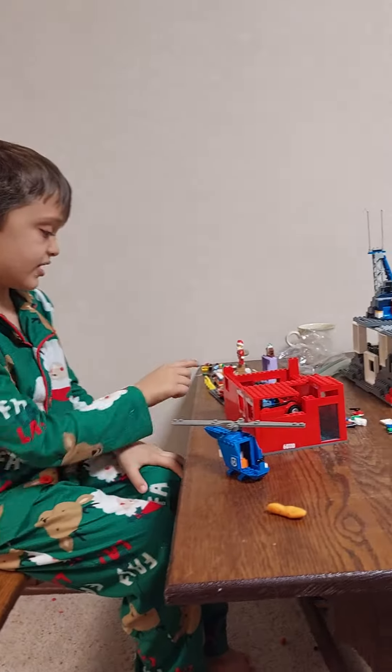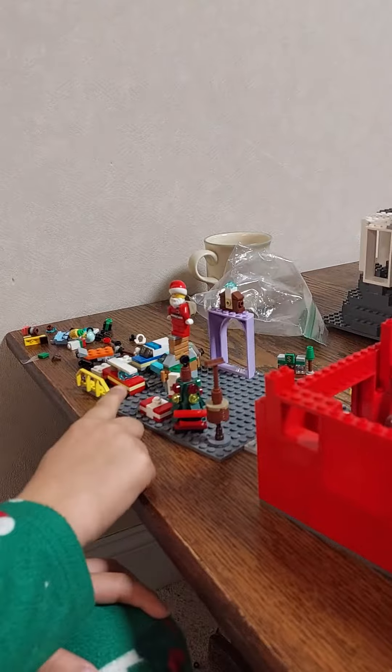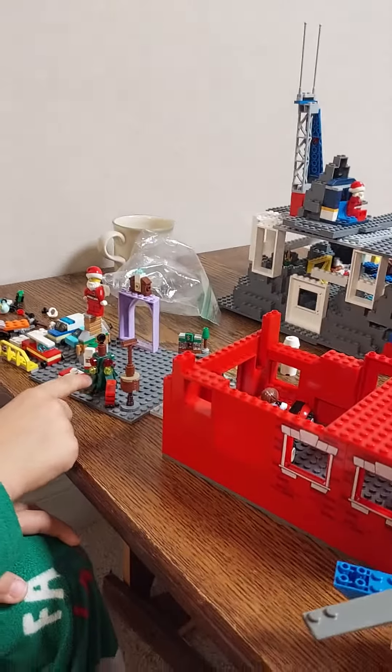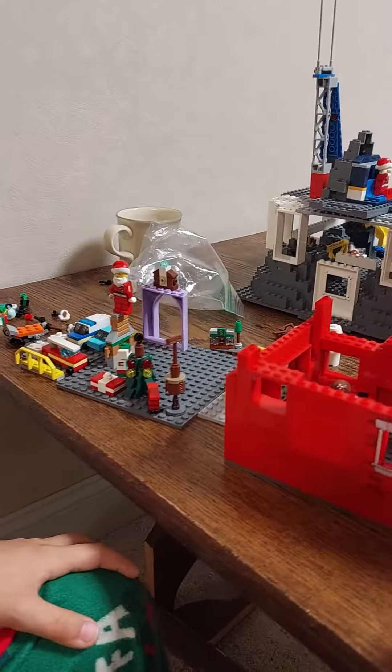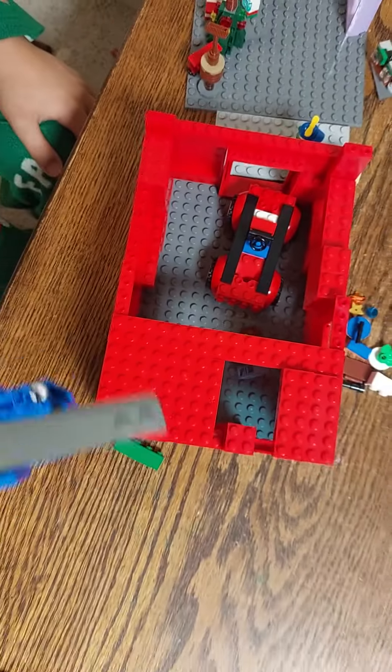Over here we have this little toy building, and then there's a present, a tree, and a tree for stuff. And in here there's a Santa truck designed to look like Santa's clothes. And there's also a little plane here.